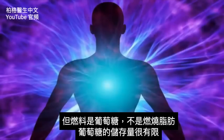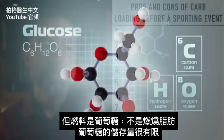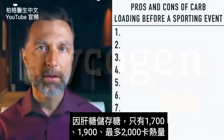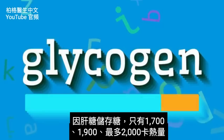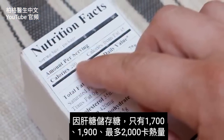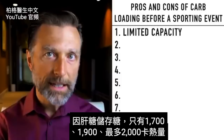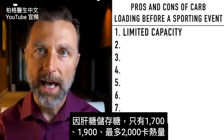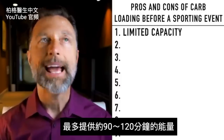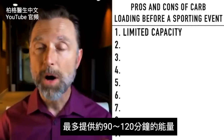But if you look at the type of fuel they're running on — glucose, because they're not fat-adapted — there's a pretty big limited capacity. When you're talking about glycogen, stored sugar, it's only maybe 1,700 calories of stored glucose, maybe up to 1,900, maybe 2,000 calories at the very most.